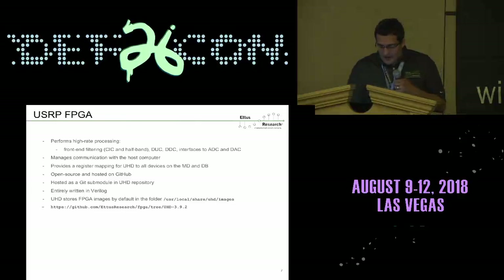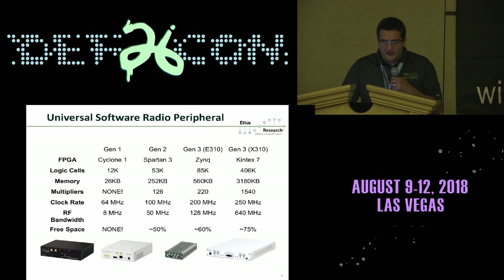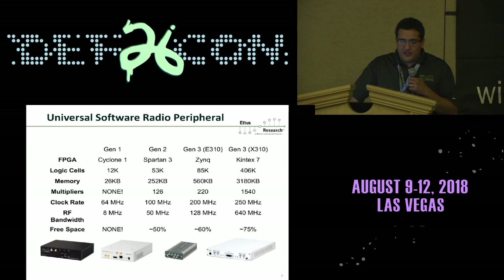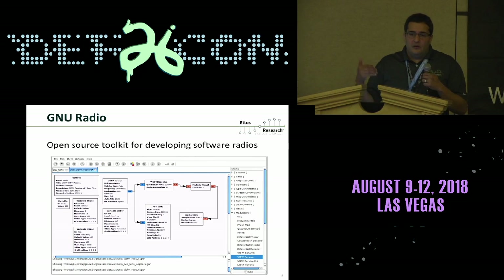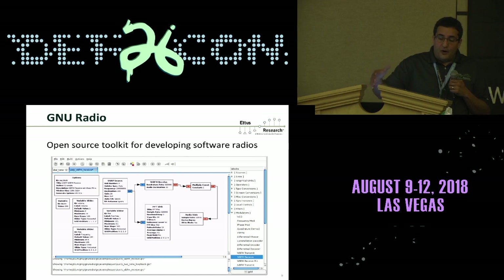The FPGA code is written entirely in Verilog. These are the FPGAs used on different USRPs — the older Gen 1 and Gen 2 were much smaller. The Gen 3, E310, and X310 FPGAs are a lot larger. The X310 has the largest FPGA with a lot of space available for custom signal processing. We use GNU Radio with the USRP, and we've integrated a way to use the FPGA for FPGA processing from within GNU Radio.